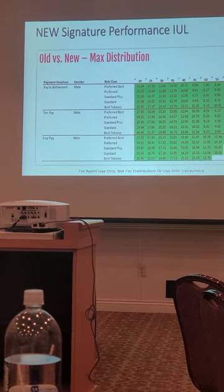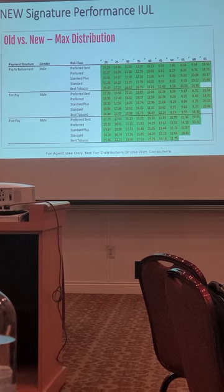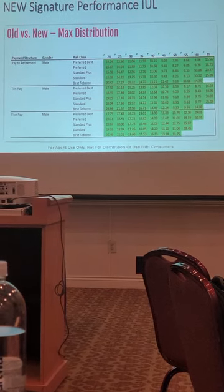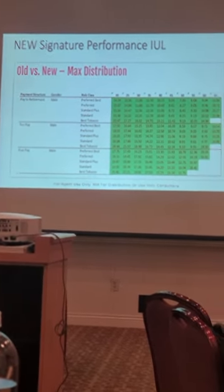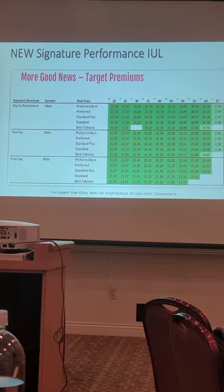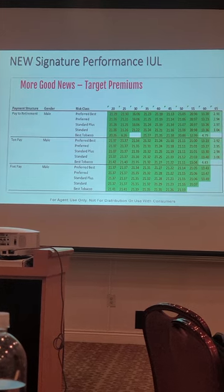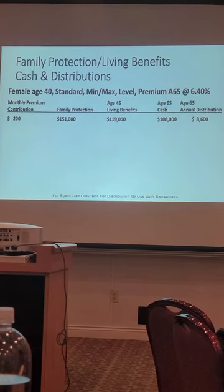I wrote a lot of ANICO over the past couple years — will those existing clients see these improvements too? No, they have the previous version. They won't have this product. You'd have to cancel and rewrite, but be careful — new underwriting required. What is more competitive is across the board, and on the commission side, the commissionable premium is basically a 20% increase. So offer a competitive product and get paid more — win-win. This IUL also has a lot of flexibility — you can start out at $200.